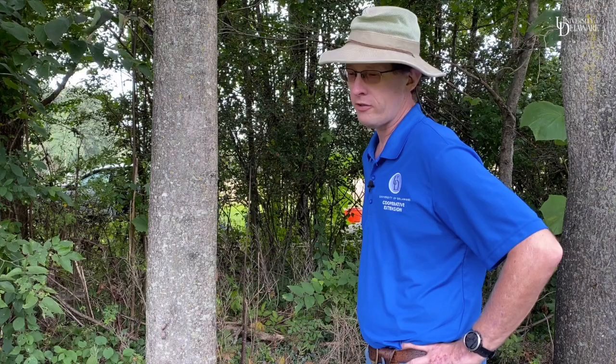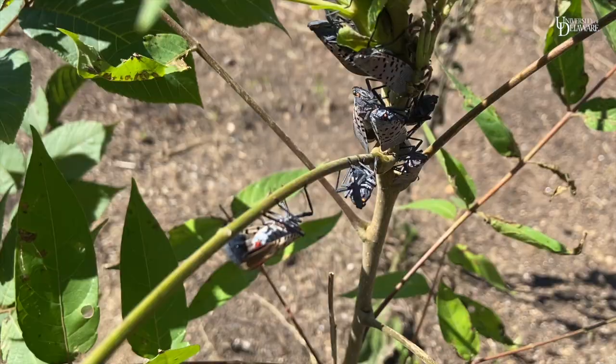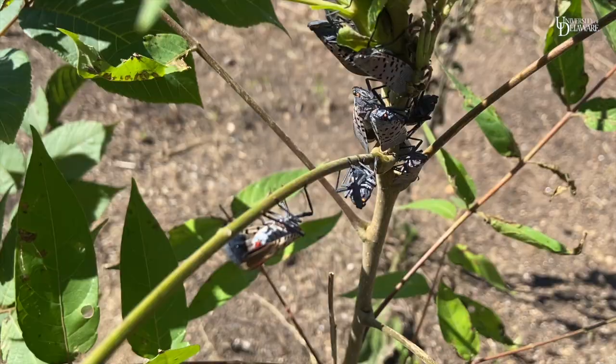If you encounter a spotted lanternfly and you haven't seen it before, take a picture and then kill it. Hashtag hitchhikerbug so that we can let the Department of Ag know where it is. I hope some of these tips are helpful — if everybody does their part, hopefully we can reduce the rapidity in which it spreads.